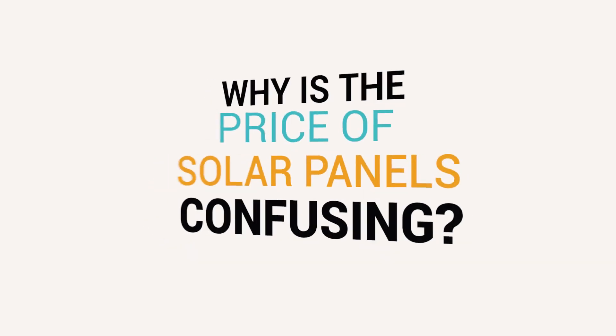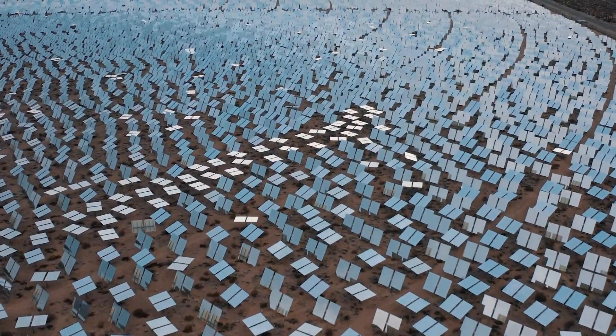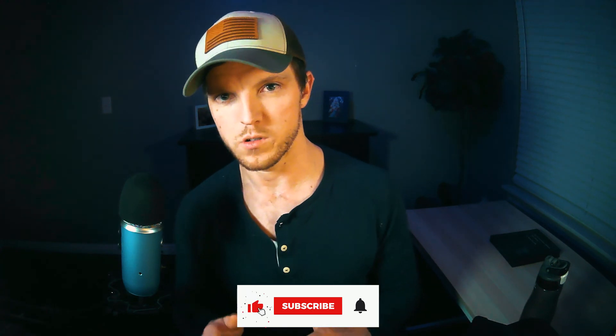Number one: why is the price of solar panels confusing? Solar panel pricing is complicated, and that's why it requires a full video to explain. If it were simple, you'd be able to go down to the solar panel lot, see stickers that say the price for this array is $21,999, and this would be the shortest video ever. Let's break it down and explain the factors that determine the price of going solar for your home.